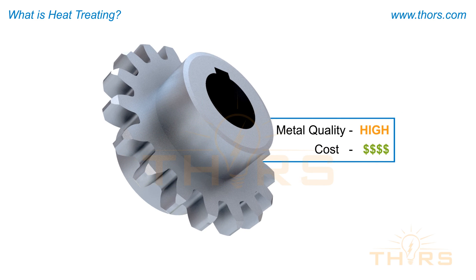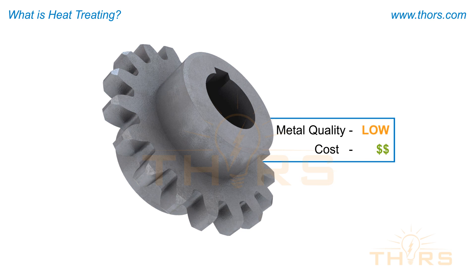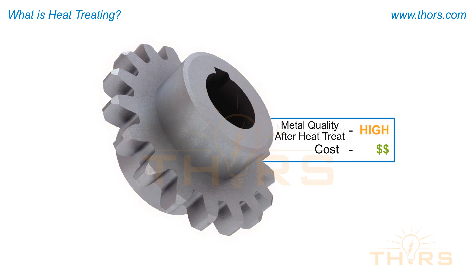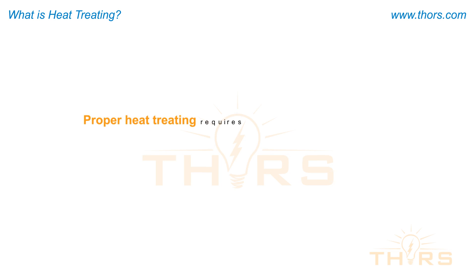Heat treating is also performed for commercial or cost-saving reasons. For example, a higher grade of metal could provide the desired mechanical properties of a part but at a higher cost. As an option, companies can choose to purchase a more economical grade of metal, heat treat the parts, and still achieve the required mechanical properties at a lower cost. Proper heat treating requires knowledge and skills relating to both mechanical properties and the treatment processes involved.